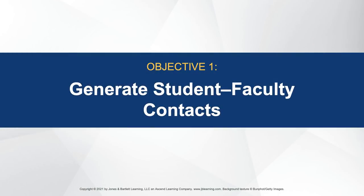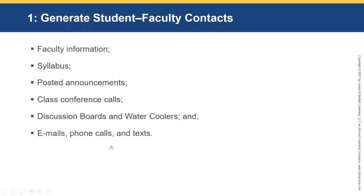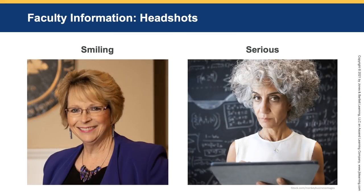We're going to talk about the first objective: generating student-faculty contacts. There are some key places — faculty information, the syllabus, posted announcements, class conference calls, discussion boards and water coolers, and emails, phone calls, and text. So, faculty information. If you look at a wide variety of faculty headshots, as I do because I'm an observer for many courses across programs —